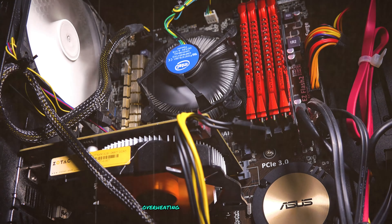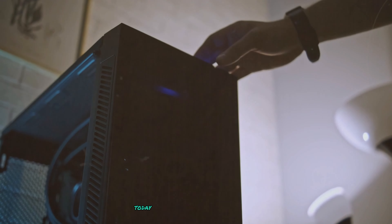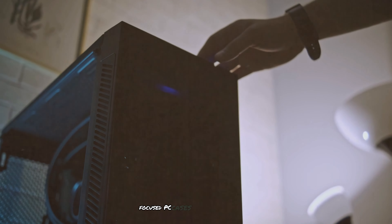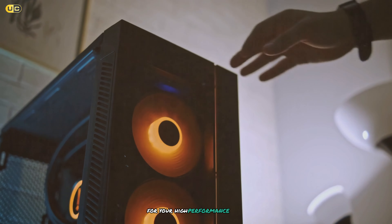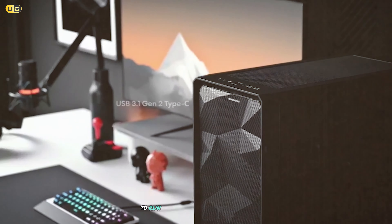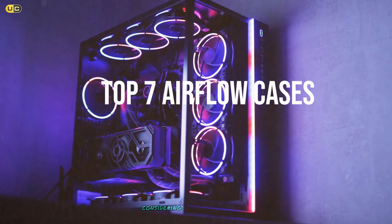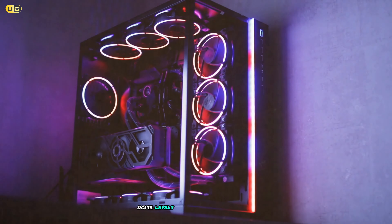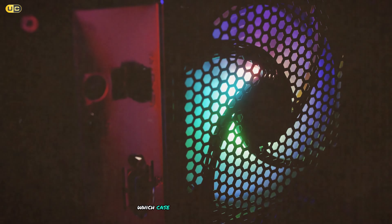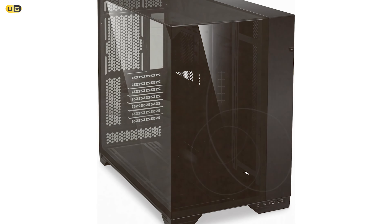Are you tired of your PC overheating during intense gaming sessions, frustrated by loud fans working overtime to keep your components cool? Well, you're in luck. Today we're diving into the world of airflow-focused PC cases to help you find the perfect home for your high-performance build. We've tested and ranked the top seven airflow cases on the market, considering factors like thermal performance, noise levels, build quality, and overall value.